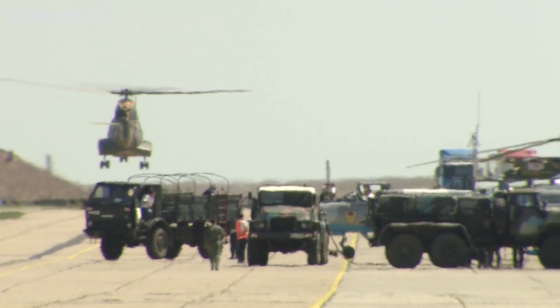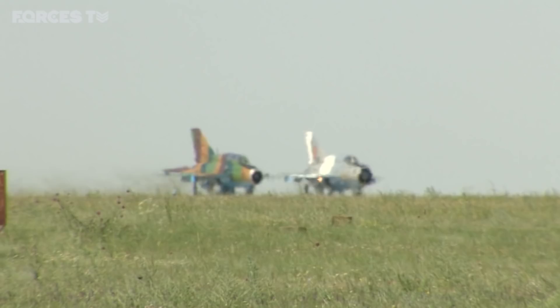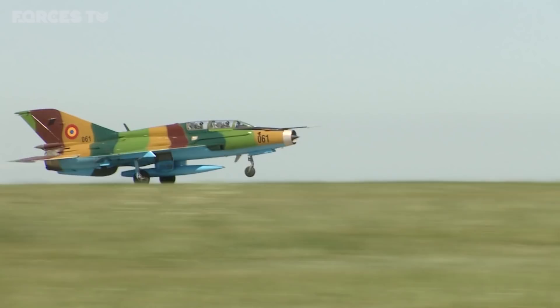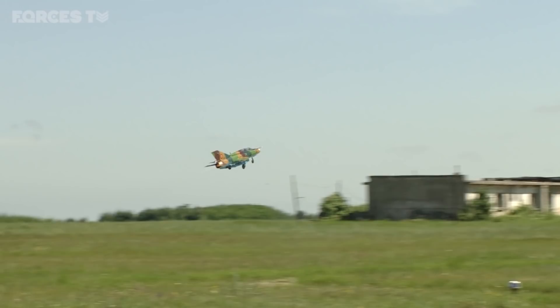Romania is investing heavily in its forces, spending billions of euros on new equipment like F-16s to join its MiG fighters, putting it on course to be the sixth NATO member to reach the target of spending 2% of national income on defence. Romania's MiG fighters are a relic of the Cold War, designed more than 60 years ago and last built more than 30 years ago — that's why they want extra air power from NATO, and right now from Britain.